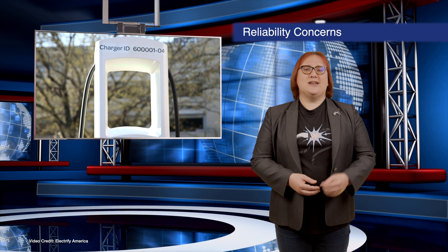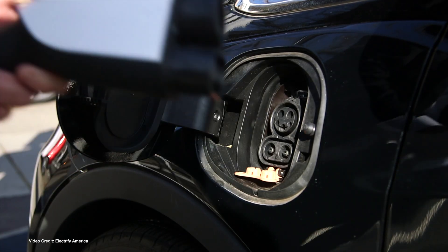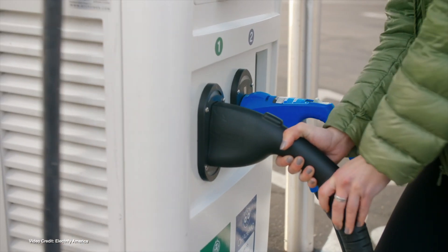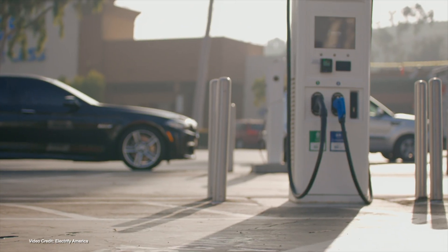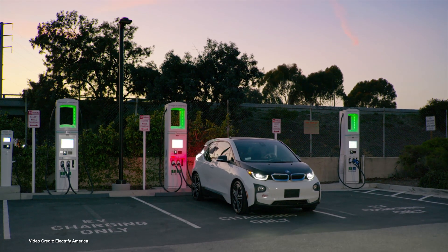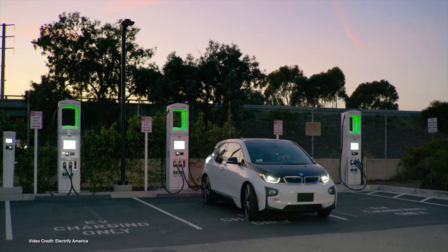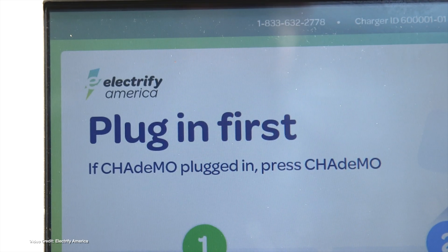There is nothing more frustrating than arriving at a charging station to find it out of action, especially if you're miles away from home and in a part of the country you're not particularly familiar with. Add in a tight schedule or an impending meeting, and it can be a whole lot worse. Luckily, EV charging station reliability has come along in leaps and bounds in recent years, thanks to the expansion of EV charging sites with multiple redundant chargers. But a recent survey by researchers at the University of California at Berkeley shows there's a long way to go before EV charging station reliability is… well… reliable.